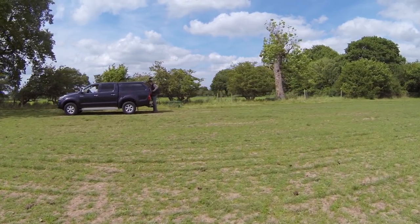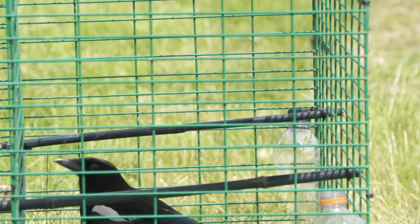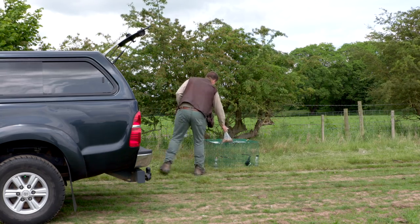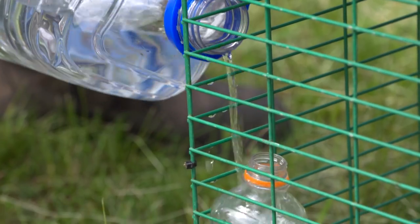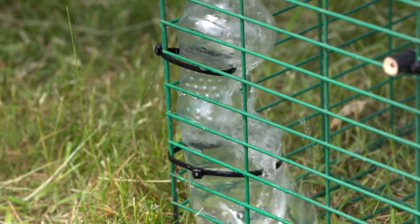A key aspect of the Larsen trap is the use of a live decoy. The well-being of this bird must be ensured. This means decoy birds must be provided with clean, drinkable water at all times.